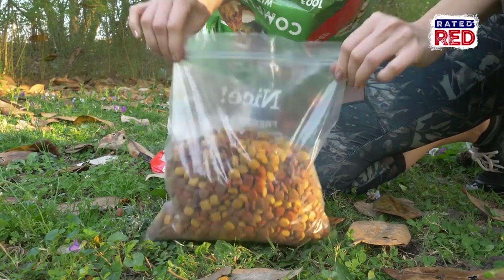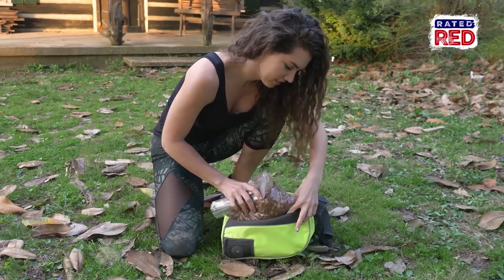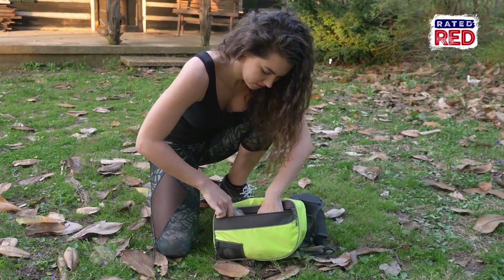Next, and this is really important, is your dog's food. Most professionals recommend a half cup per 10 pounds per day. Using Ziploc bags is going to allow you to save space and only pack what you need.